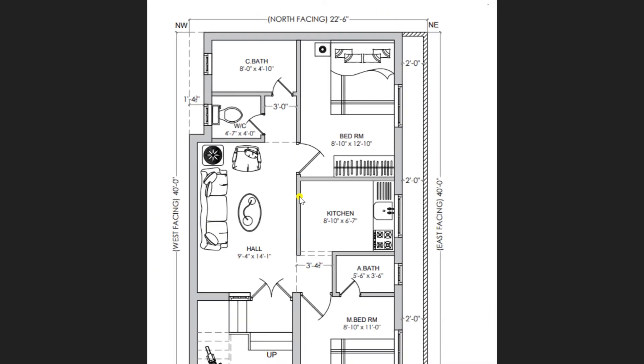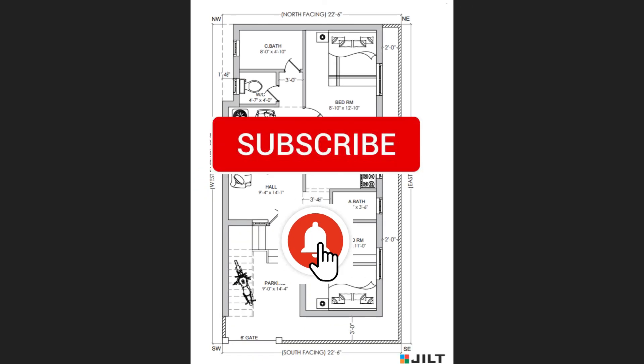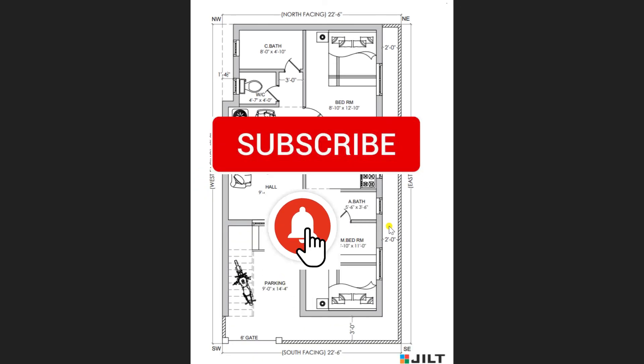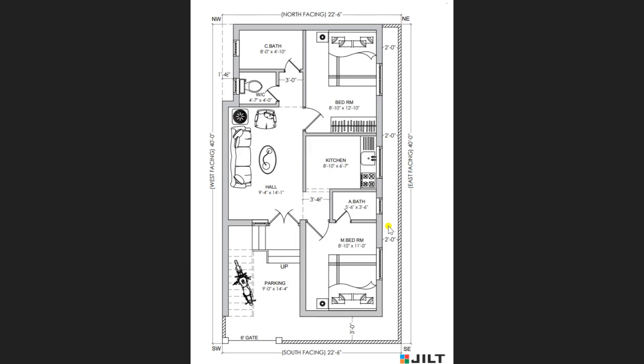This is a very comfortable plan of dimension 22 by 40 with a south-facing orientation. If you like the video, I request all viewers to kindly like, share, and subscribe to JLT Academy. Thanks for watching.